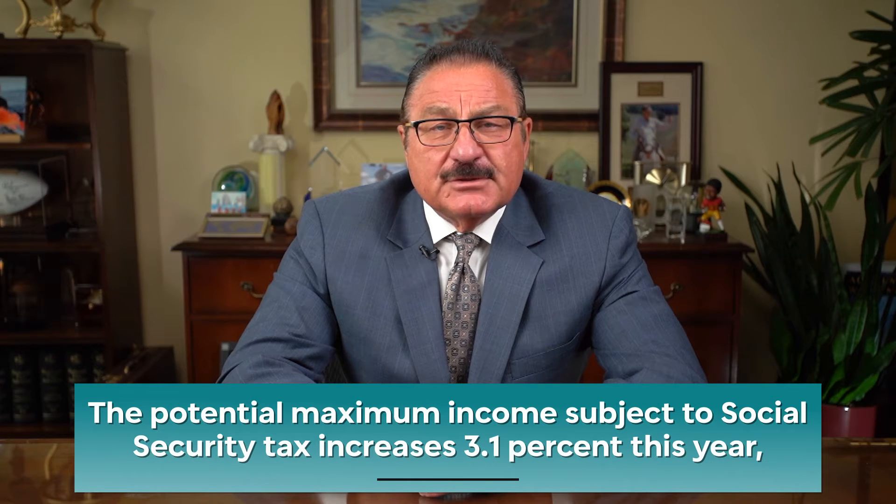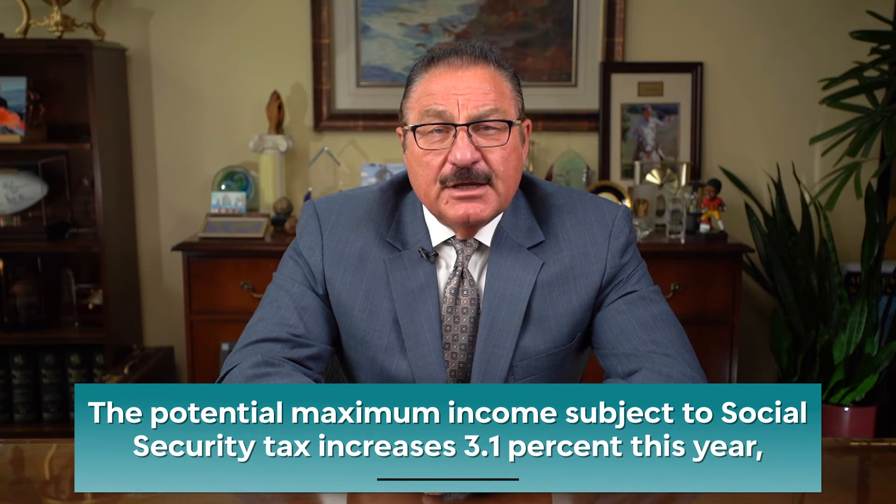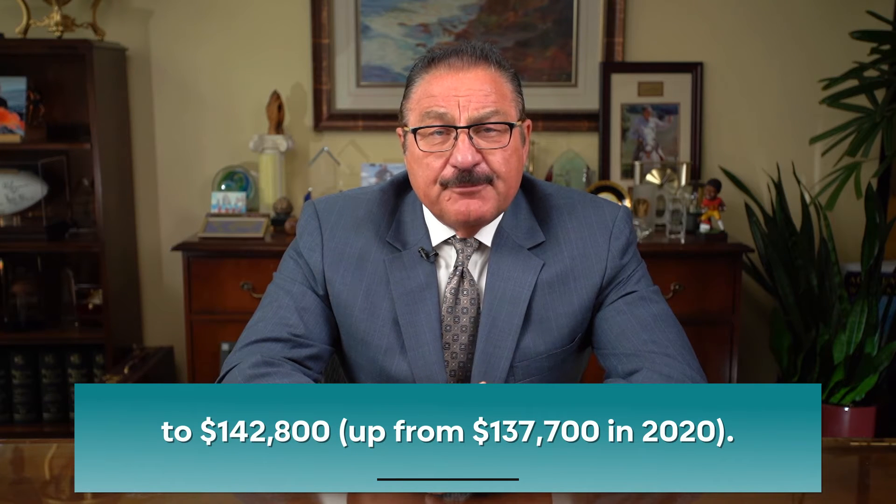For those still contributing to Social Security through wages, the potential maximum income subject to Social Security tax increases 3.1% this year to $142,800, up from $137,700 in 2020.